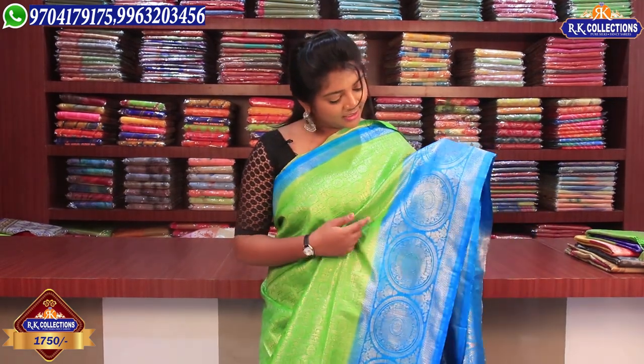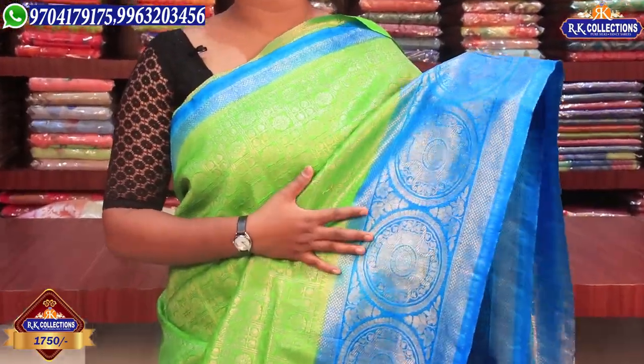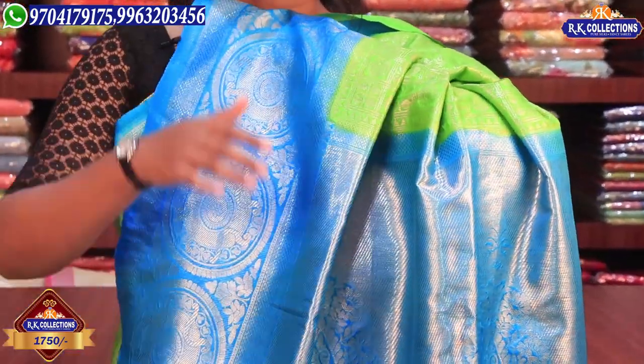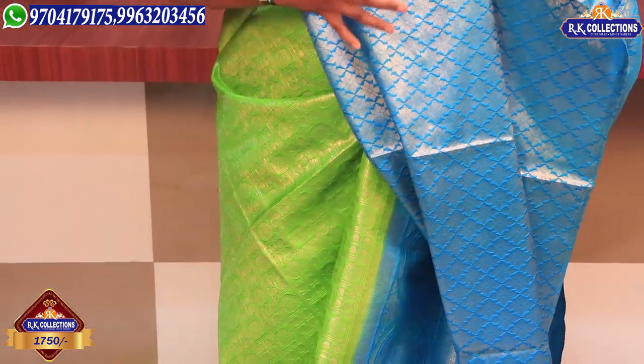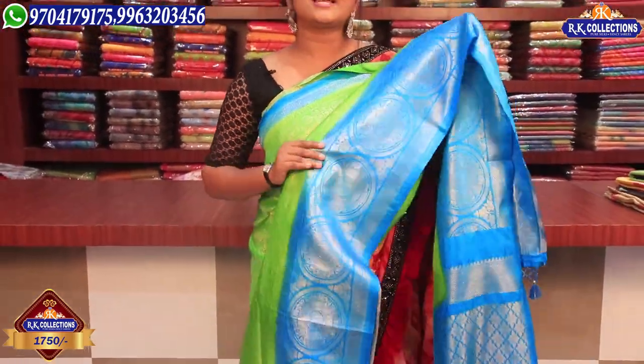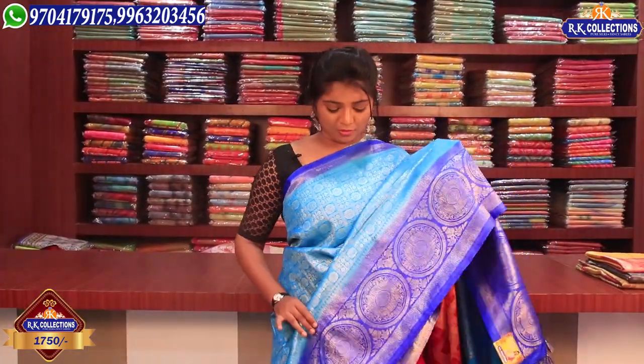We have a green and blue shade. The borders are sky blue. We have the green shade. The price is 1750 rupees. This border is a blue shade with a 2-inch width. We have the green shade, a black border, and a blue shade. We have the blue color combination, a blue shade and black dhang, green shade and blue shade — it's a very good colour.